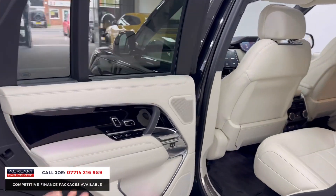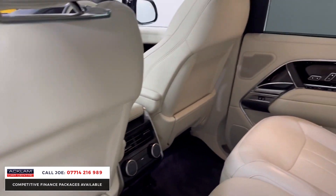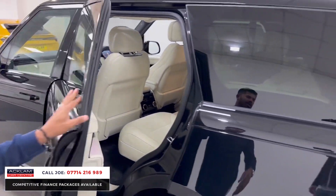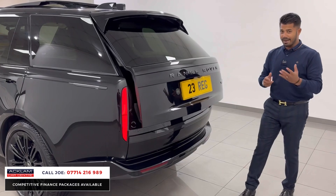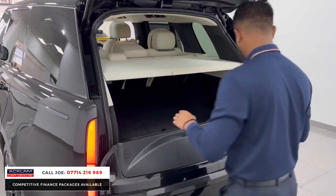In the back you have third-zone climate control, rear heated seats, rear ventilated seats, rear blinds, and electric memory seats. The luxury continues around the back of the seat — everything about it is magnificent. You've also got the LED vertical lighting system around the back.